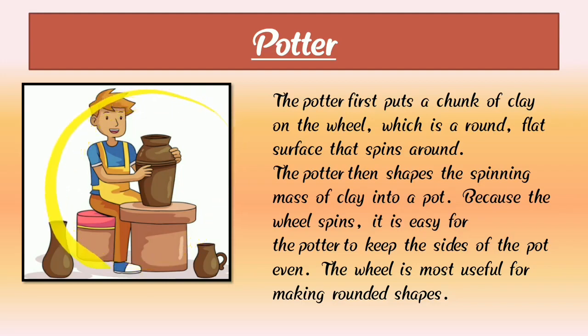Next, potter. Here we can see a photograph of a potter. A potter first puts a lump of clay on the wheel, which is a round flat surface that spins around. The potter then shapes the spinning mass of clay into a pot. Because the wheel spins, it is easy for the potter to keep the sides of the pot even. The wheel is most useful for making rounded shapes.